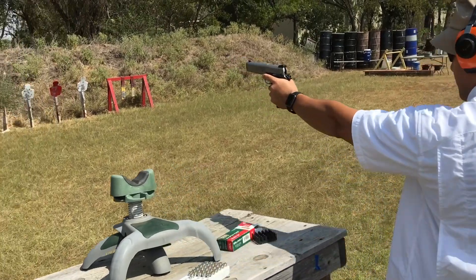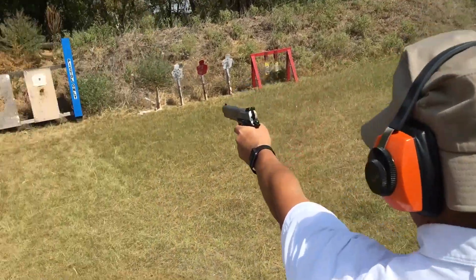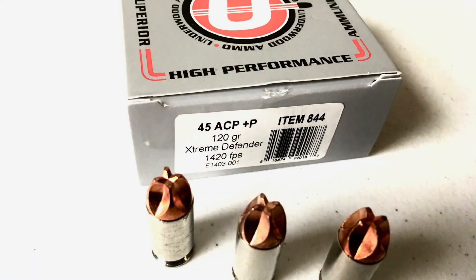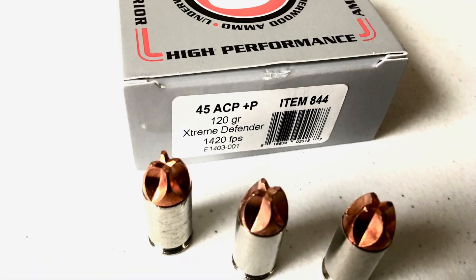As I mentioned, Underwood 180 grain hollow point is an awesome round for the SR 1911, but you may want to steer clear of the Extreme Defender round. I couldn't get it to chamber, so I never got to fire it. However, the Extreme Defender works incredibly well in my other .45 ACP pistols.